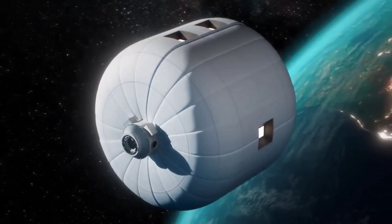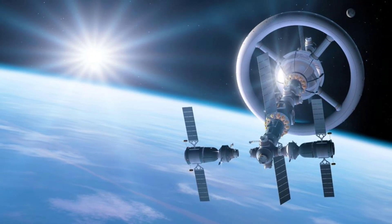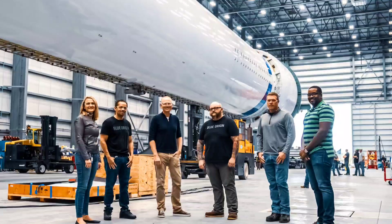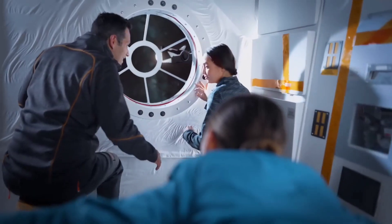There have been long-standing questions about the private sector's commitment to developing a commercial space station. Sierra Space is partnering with Blue Origin on a commercial space station concept called Orbital Reef.